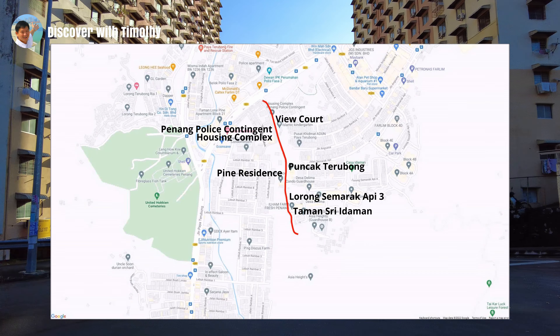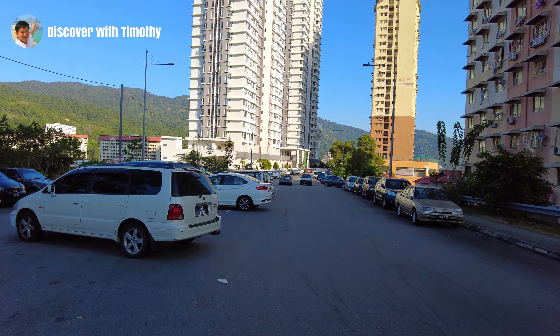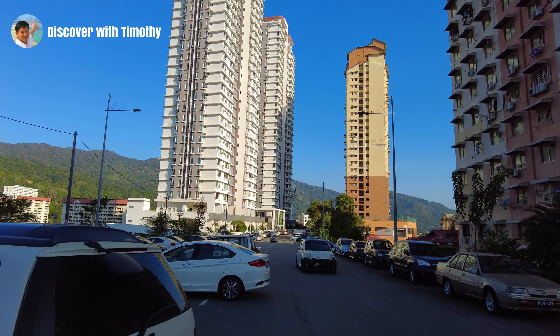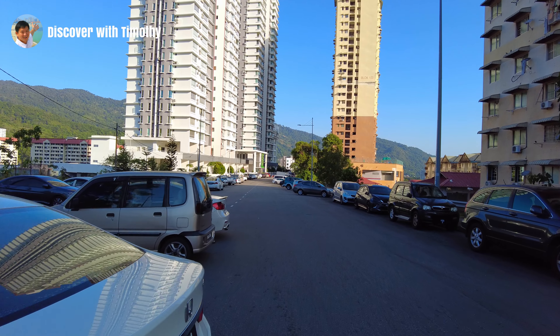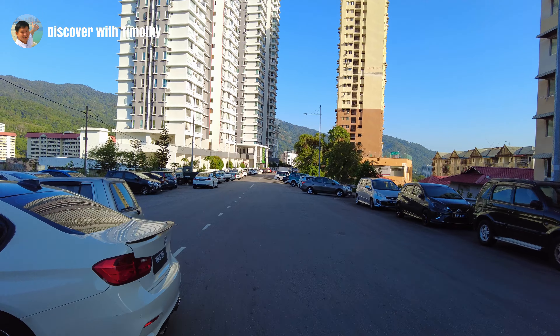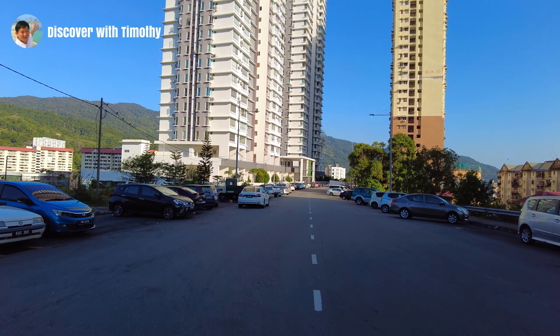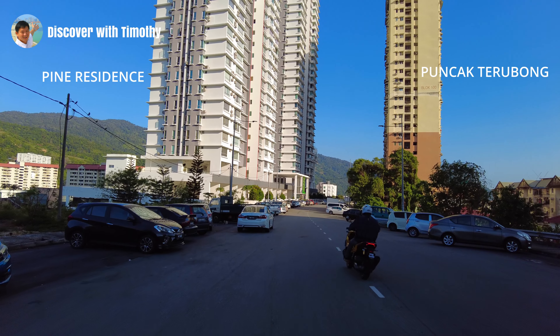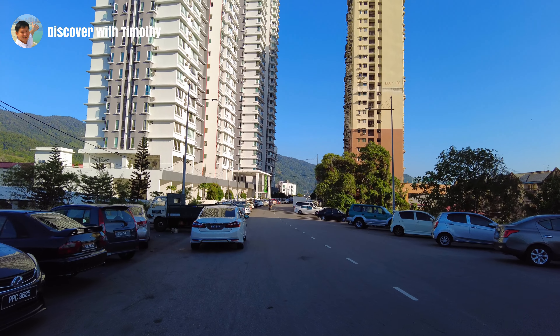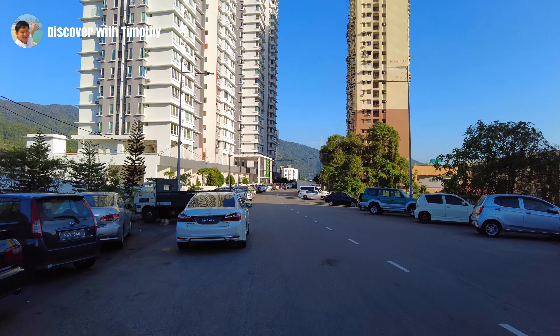Next, we will pass Pine Residence on our left and Puncak Trubong on our right. As the road slopes downwards, we will pass the Penang Police Contingent Housing Complex on our left and View Court on our right, before we reach the T-junction with Le Boraya Tiantic. We are now walking past an interim car park that is part of Jalan Bukit Kukus. When the entire Jalan Bukit Kukus is completed, this stretch will become a dual road with a divider and two lanes of traffic on each side.